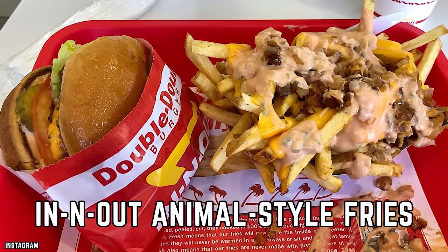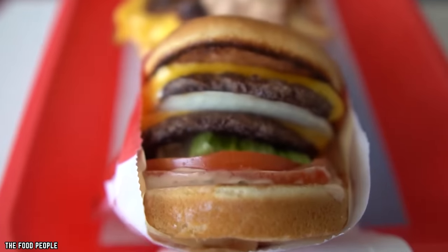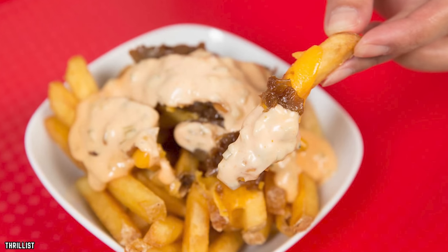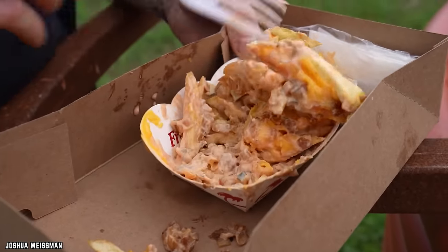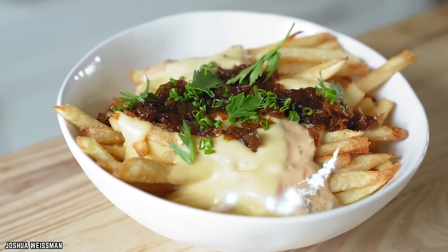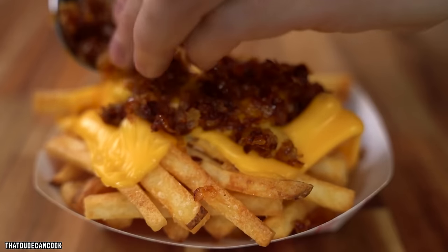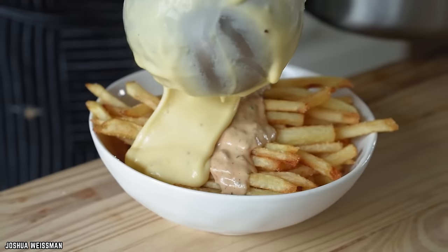In-N-Out Animal Style Fries. If you're lucky enough to be near an In-N-Out, don't miss their animal-style fries. Imagine their classic, perfectly-cooked french fries topped with a generous smothering of melty American cheese, a savory spread of secret sauce, and grilled onions that add a tantalizing sweetness to every bite. The result is a symphony of flavors and textures — the crispy fries mingle with the gooey cheese, while the grilled onions provide a delightful crunch and the secret sauce adds a zesty tang that ties it all together.